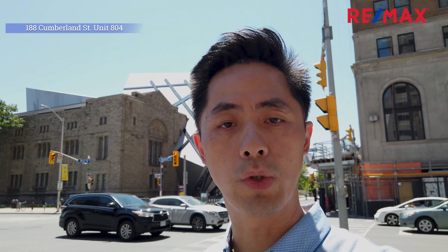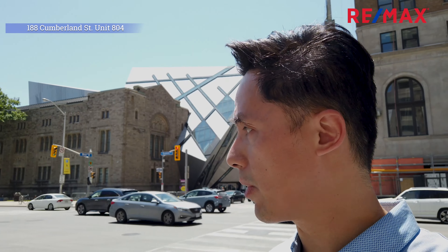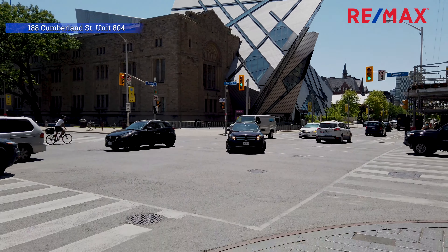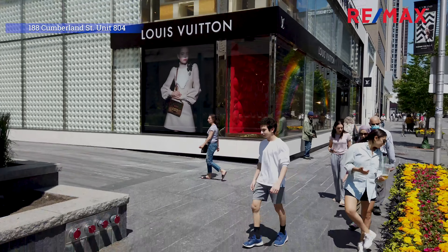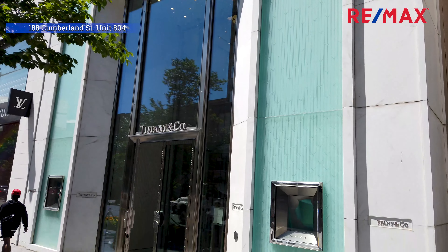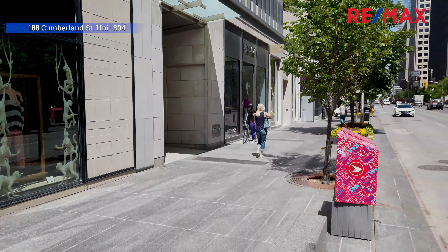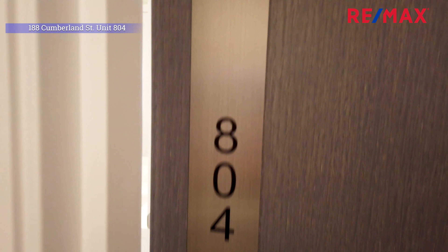Before I show you the condo, I just wanted to show you where things are around here. We are steps away from the Royal Ontario Museum. I'm at the corner of Avenue Road and Bloor, and Bloor Street is full of luxury shops — all the nice brand-name luxury shops are on Bloor Street. We are situated right in the trendiest, most chic spot in downtown Toronto, and that's Yorkville Avenue.